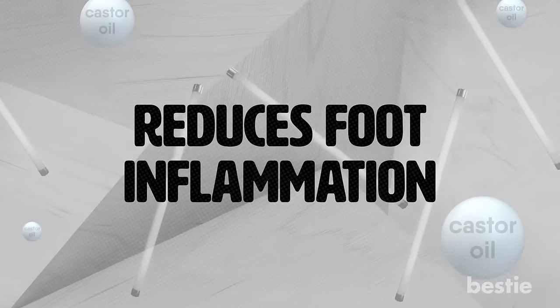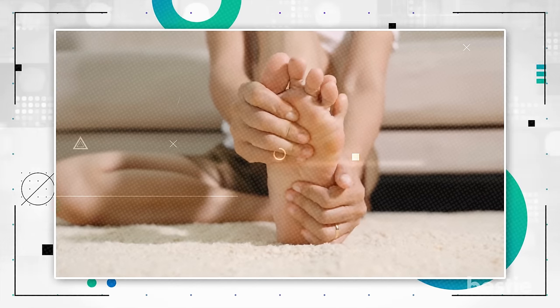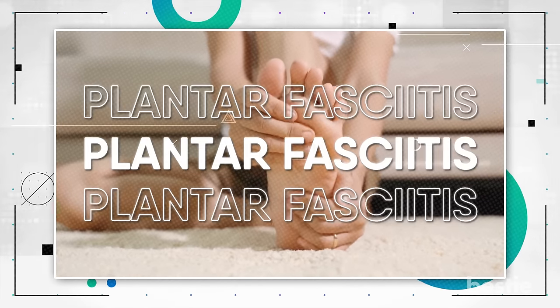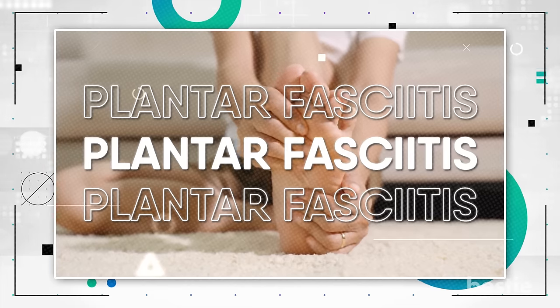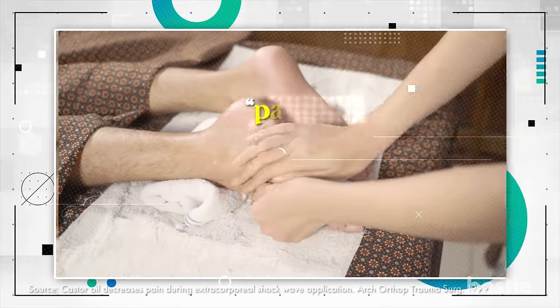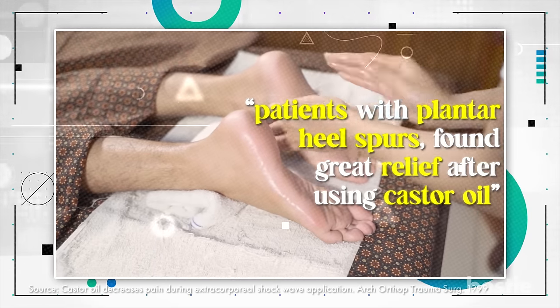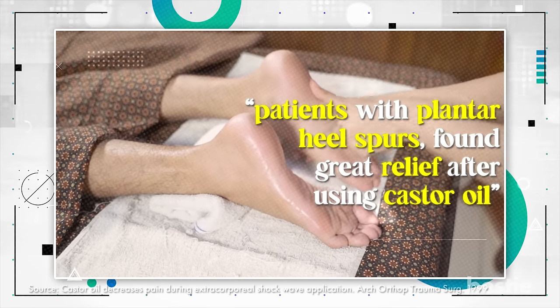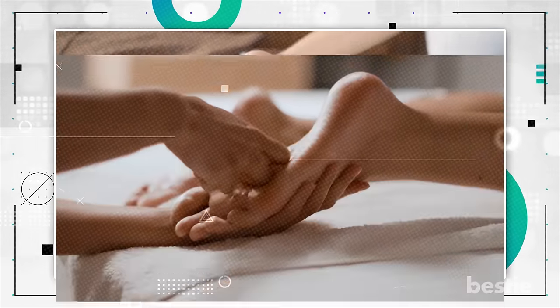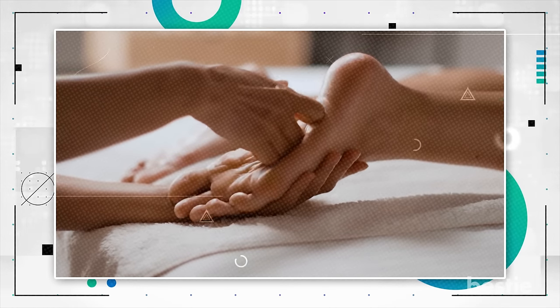Reduces Foot Inflammation. Castor oil is not only effective for arthritis pain, but can also be beneficial for treating plantar fasciitis — a condition involving inflammation in the tissue running across the bottom of your foot. In a study, patients with plantar heel spurs, a condition associated with plantar fasciitis, found great relief after using castor oil. So why not kick off those shoes and give your feet some TLC with the anti-inflammatory properties of castor oil?